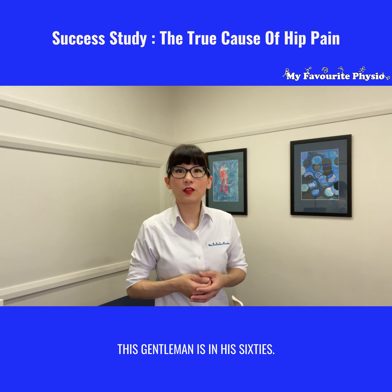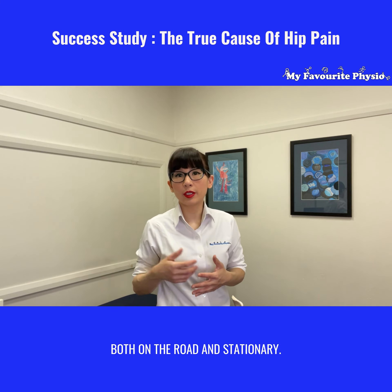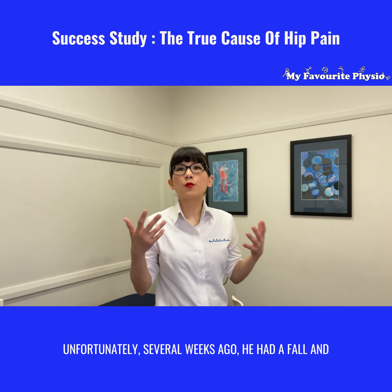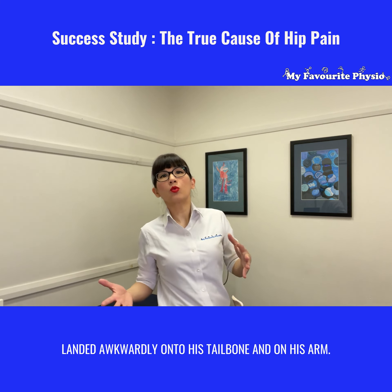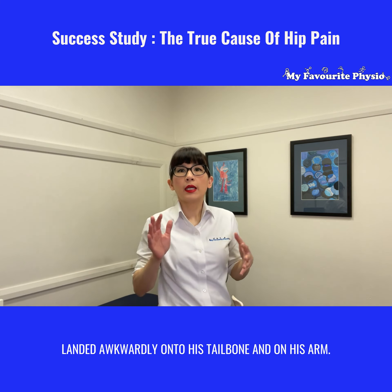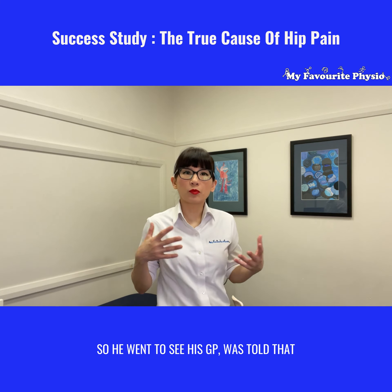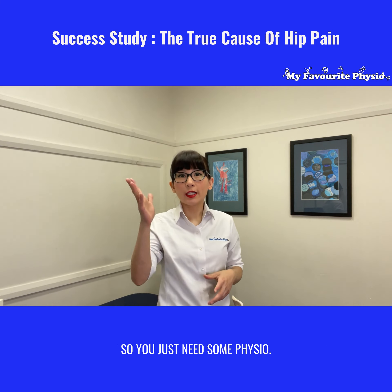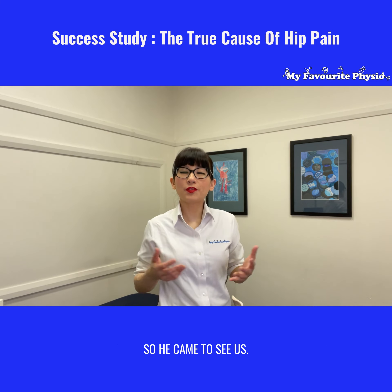This gentleman is in his 60s. He's extremely active and does a lot of bike riding both on the road and stationary. Now he's still working and so he's always up and about. Unfortunately several weeks ago he had a fall and landed awkwardly onto his tailbone and on his arm. So he went to see his GP, was told that it's probably a little bit of trochanteric bursitis so he just needs some physio. So he came to see us.